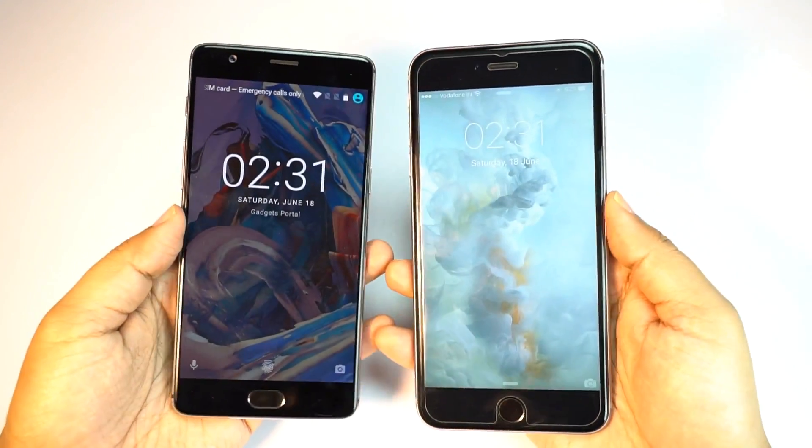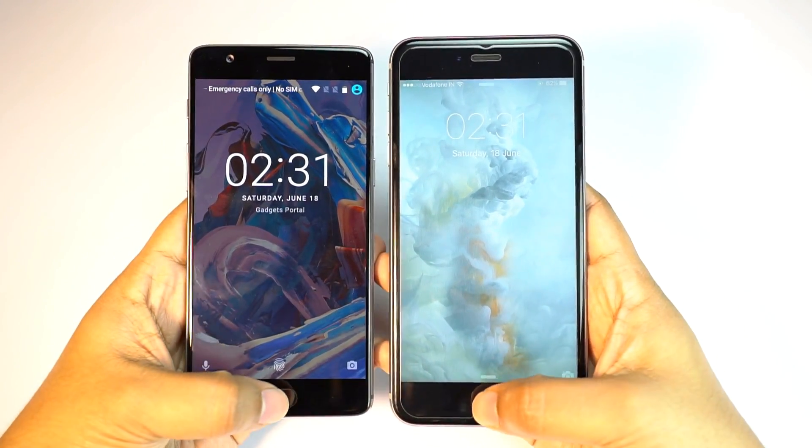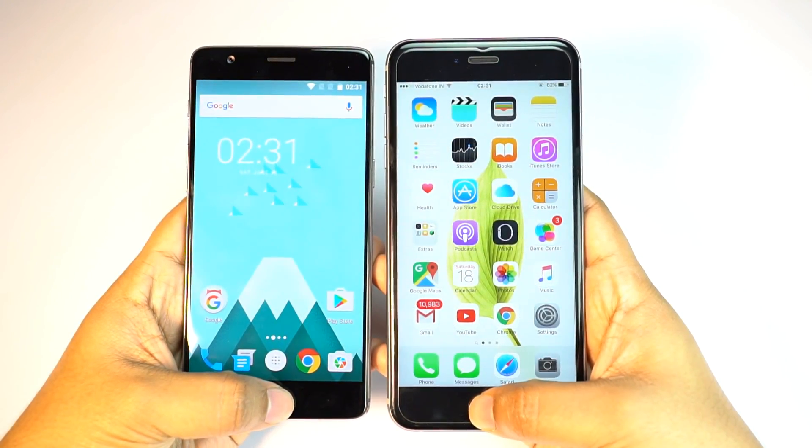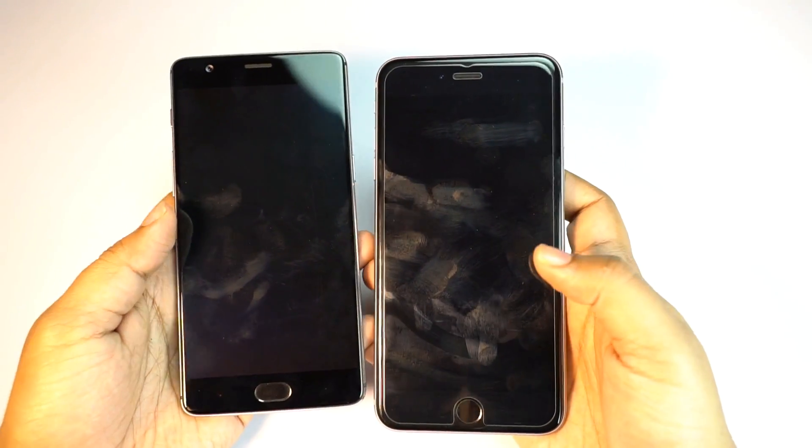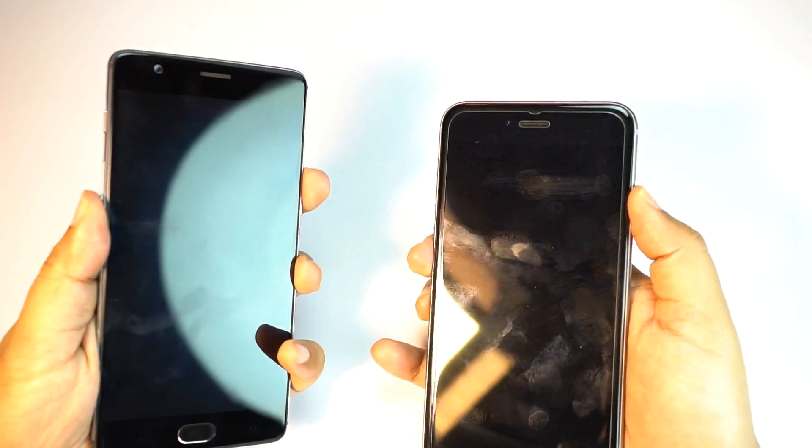Let's also try with the displays on. This is the closest the iPhone can get, but still the OnePlus 3 is the clear winner in this fingerprint speed test.